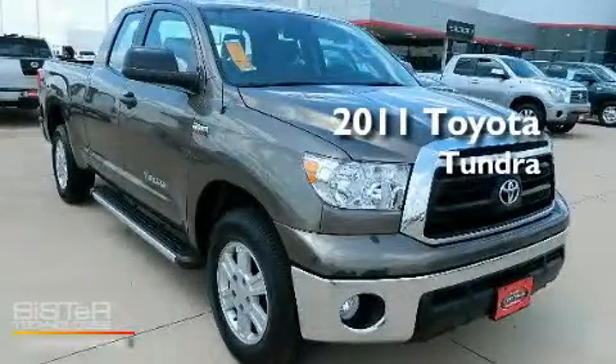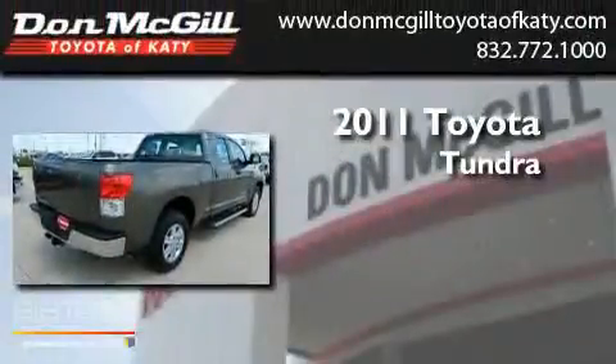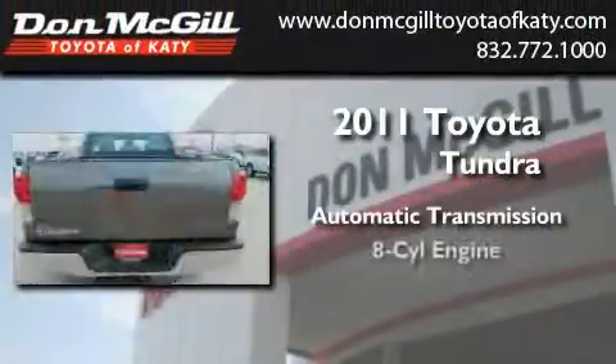This is a certified pre-owned 2011 Toyota Tundra. This truck has an automatic transmission and a V8.